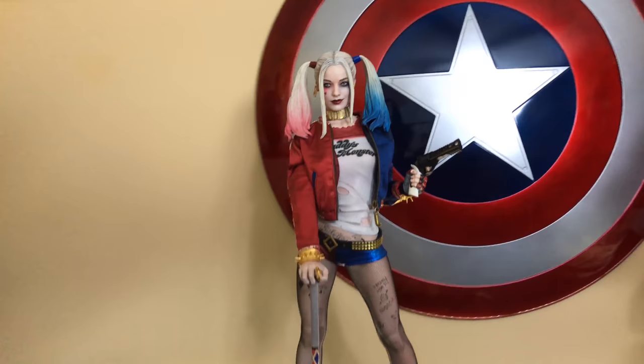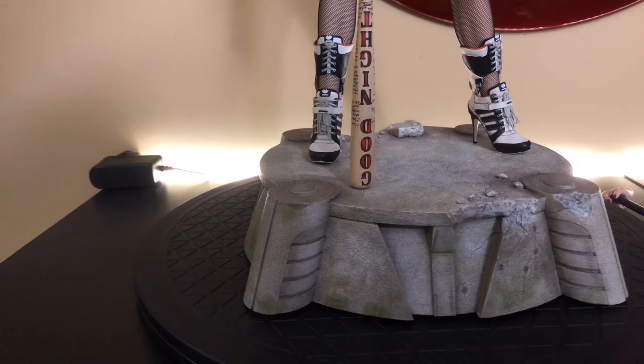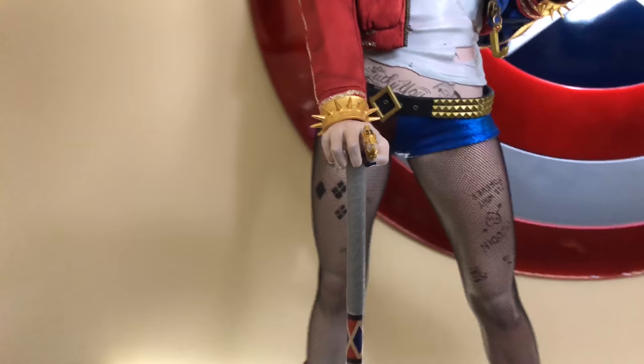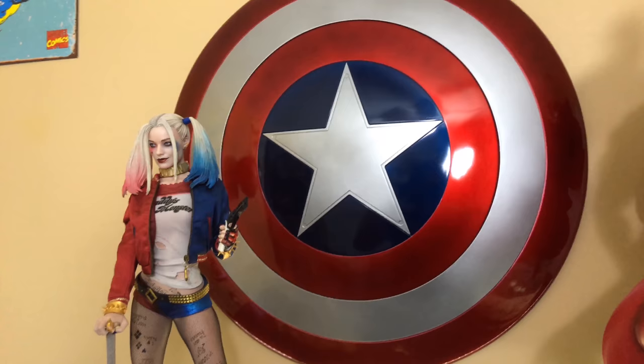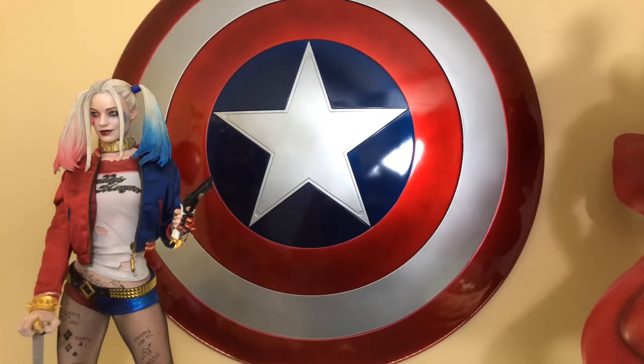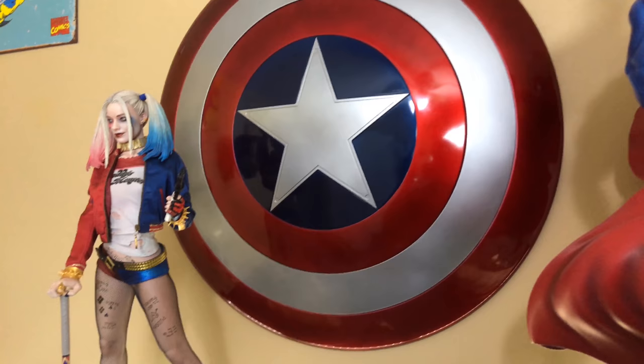Next we have the Harley Quinn Premium Format Figure from Sideshow Collectibles — I've done a review on this and will be posting it soon. She looks great up close. Behind her is the Legends Captain America shield — also a real cool piece. There are handles on the back so you could actually use it for cosplay. The Legends pieces are not very expensive but they look great.